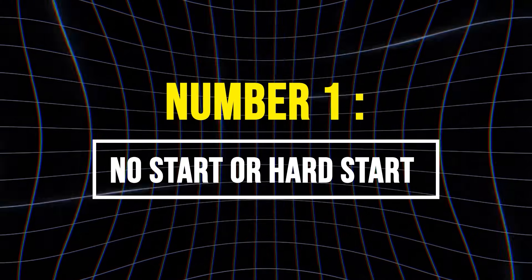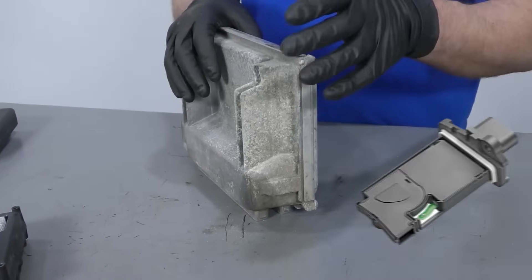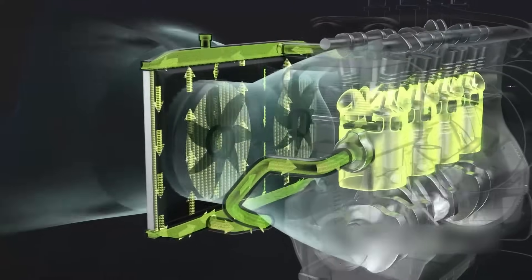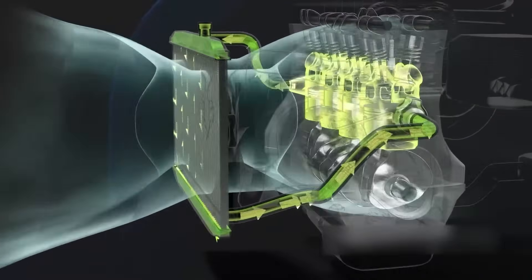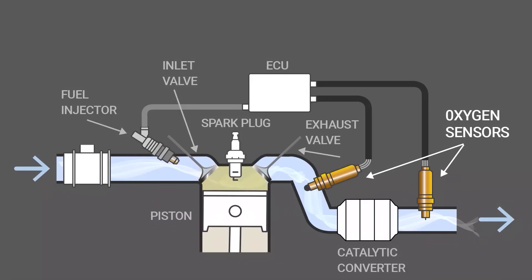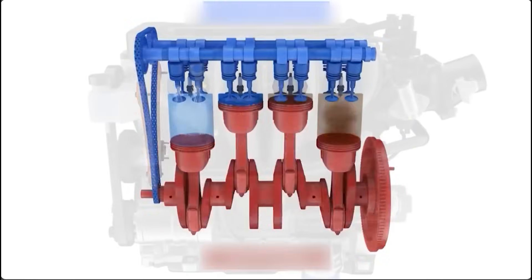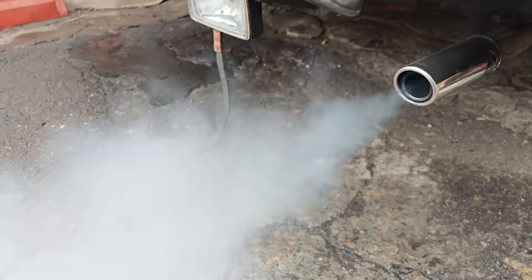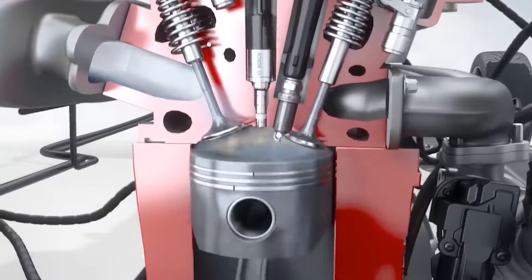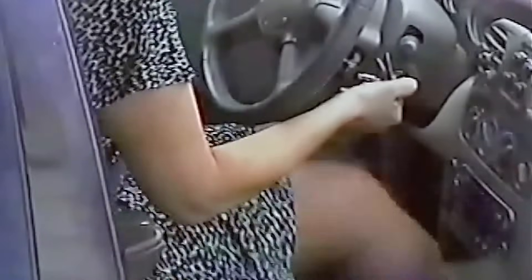1. No Start or Hard Start. During engine startup, the ECU relies heavily on data from the MAF sensor to determine the volume and density of incoming air to create a combustible air-fuel mixture. If the MAF sensor provides inaccurate data, the ECU may miscalculate fuel injection, leading to an overly rich or overly lean mixture. In a lean condition, the engine gets too little fuel, causing weak combustion and hard starting. In a rich condition, the engine gets flooded with fuel, drowning the spark plugs and preventing ignition, resulting in cranking but no start.